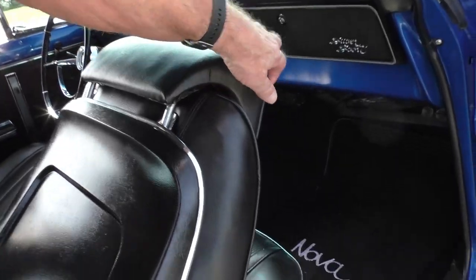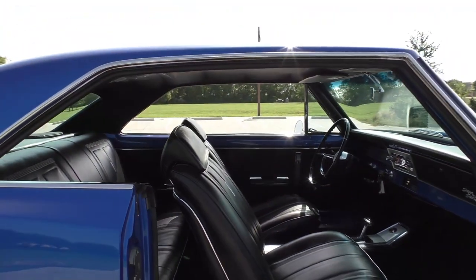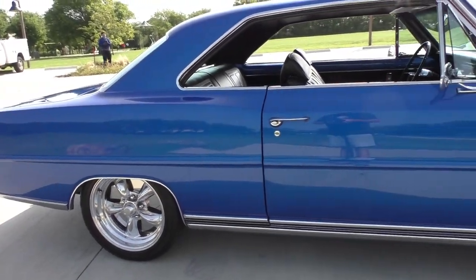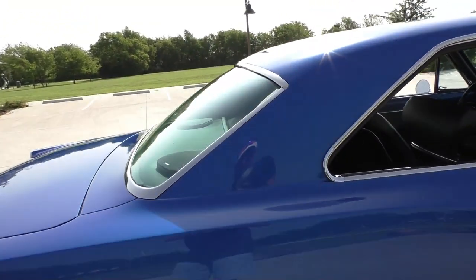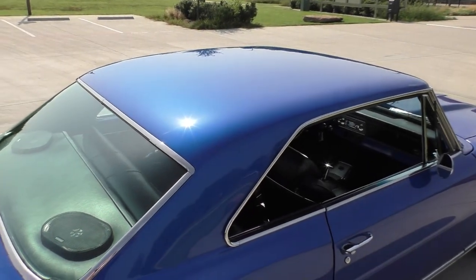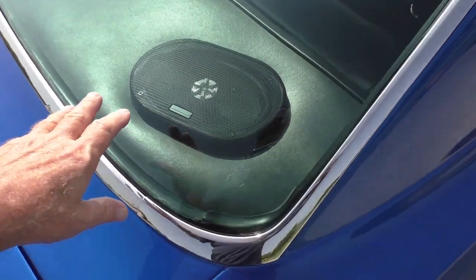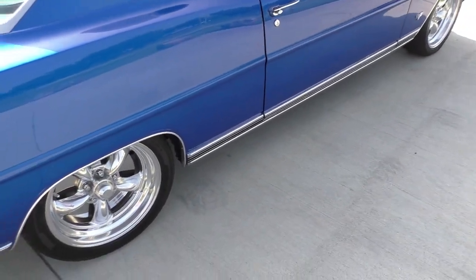Seat belts front and rear. We actually took short video clips with the windows up to show you how the windows fit — the windows fit very nicely on both sides. Video and photos at Spud's Garage. It's a really nice candy blue on a very cool looking car — the kind of car you can drive and it won't break the bank. You can see the metallic in the paint here.